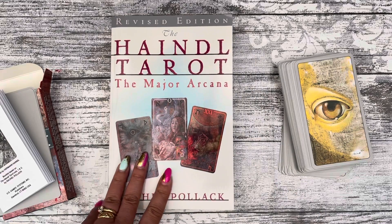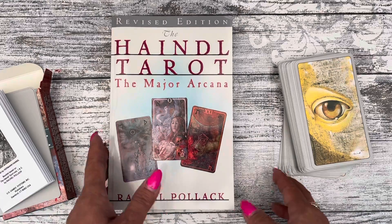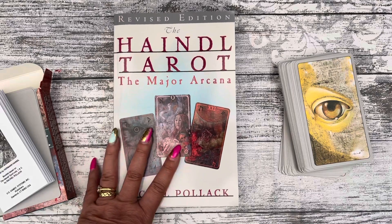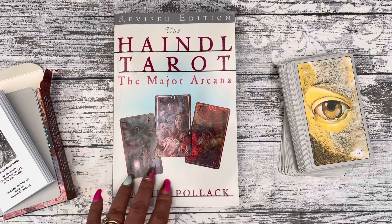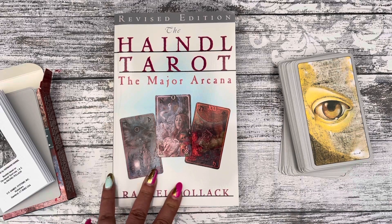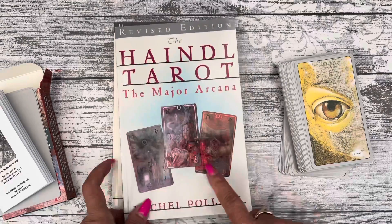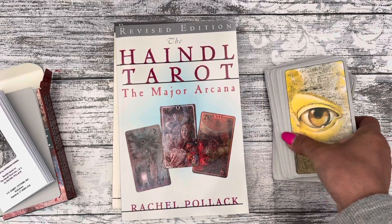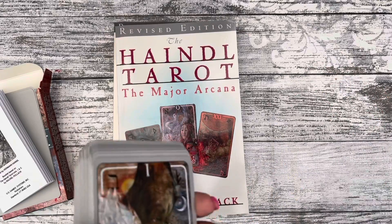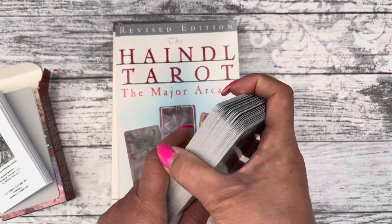I haven't actually looked at the books yet — I've been so busy with other things. I haven't had a chance to sit down and look at them, but I will, because that's why I got them. I'm interested in doing some deck study and actually getting to know the deck better, rather than just having lots of decks.